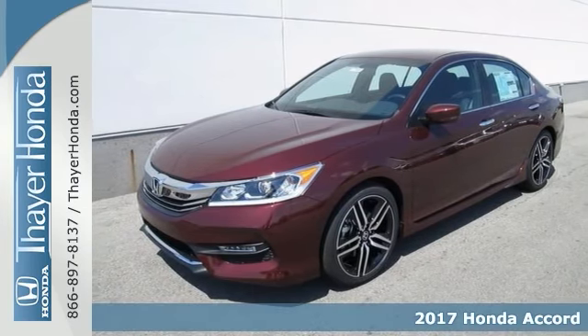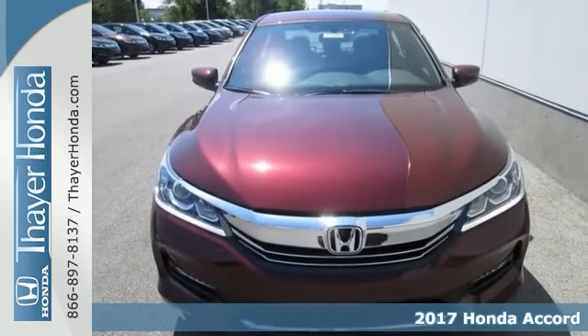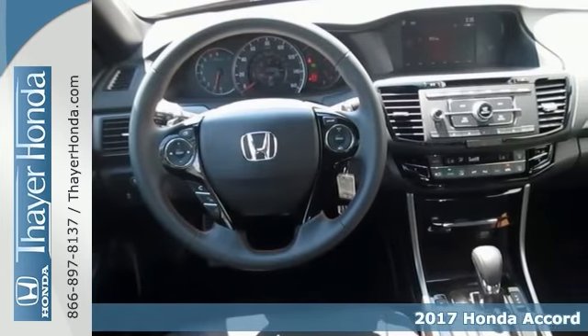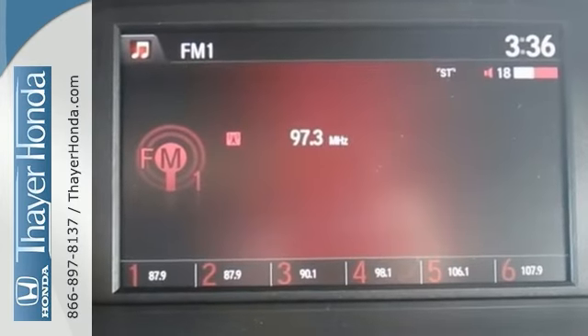Stop clicking the mouse. This gorgeous 2017 Honda Accord Sport is the one you've been searching for. You'll be prepared every day with head-turning good looks, luxury and good sense.